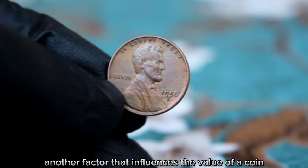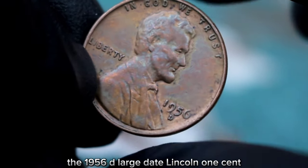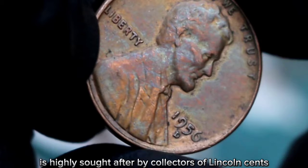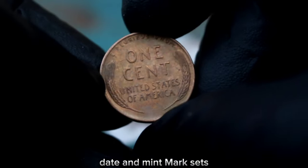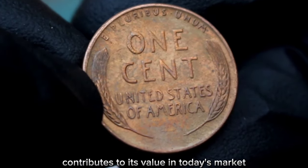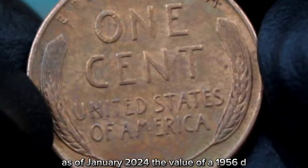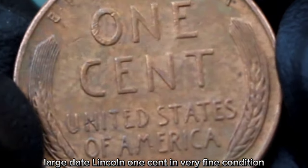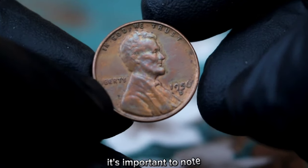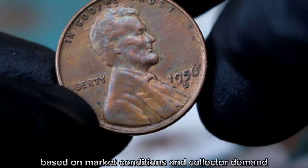Another factor that influences the value of a coin is its demand among collectors. The 1956 D large date Lincoln one cent is highly sought after by collectors of Lincoln cents, especially those completing date and mint mark sets. The combination of its rarity and demand contributes to its value. As of January 2024, the value of a 1956 D large date Lincoln one cent in very fine condition can range from $300 to $748. It's important to note that the value of coins can fluctuate based on market conditions and collector demand.